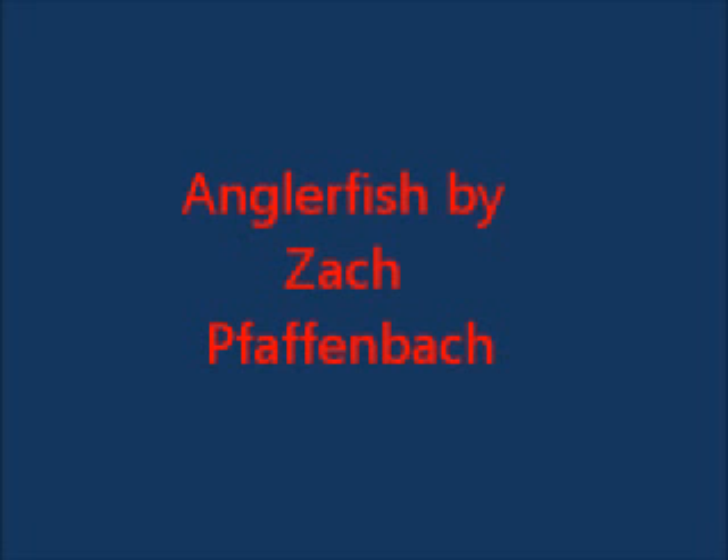Hi, my name is Zach and I will be talking about anglerfish. Anglerfish are classified as a bony fish and are named for their characteristic mode of predation, wherein a fleshy growth from the fish's head acts as a lure. This is considered analogous to angling.